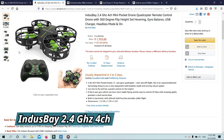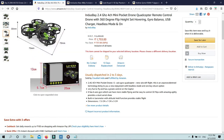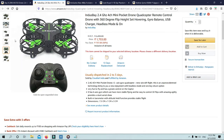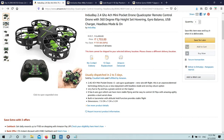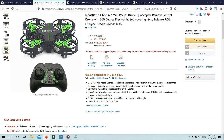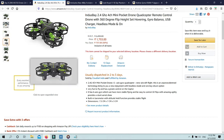Number 2: Induspe 2.4GHz 4CH Mini Pocket Drone Quadcopter with 360-degree flip, headset hovering, gyro balance, USB charger, headless mode, and one key return. This 6-axis gyro quadcopter rotor aircraft flight brings an unprecedented technology with headless mode and one key return option. Very fun to fly with great control. It has 6-axis gyro for stable flying, 3D flips with amazing agility for stunt aerial show, and a built-in barometer with altitude hold. Dimensions: 7.5cm x 7cm x 3cm.